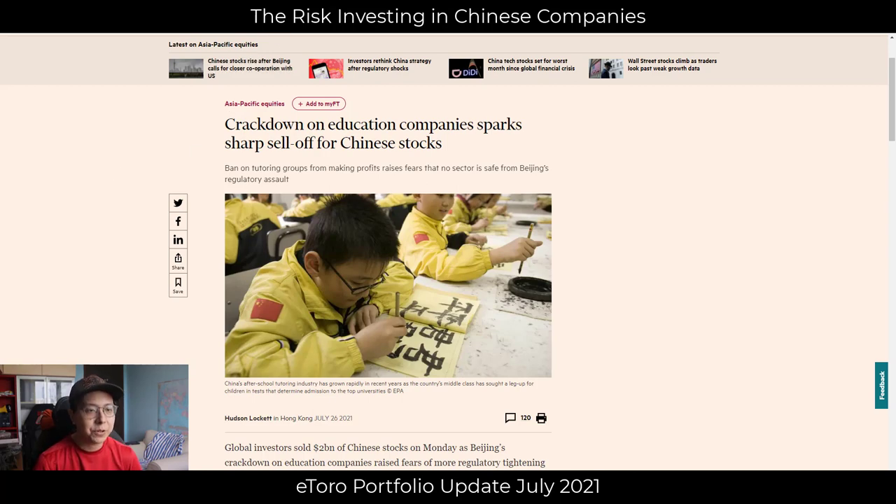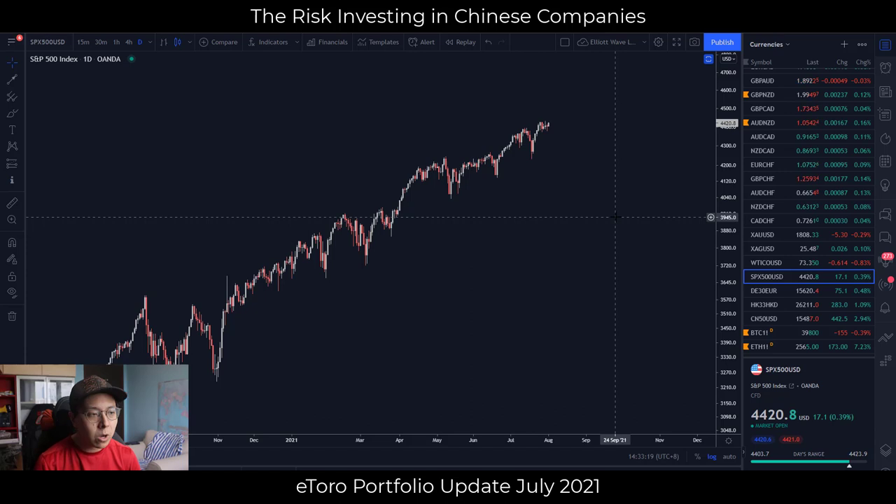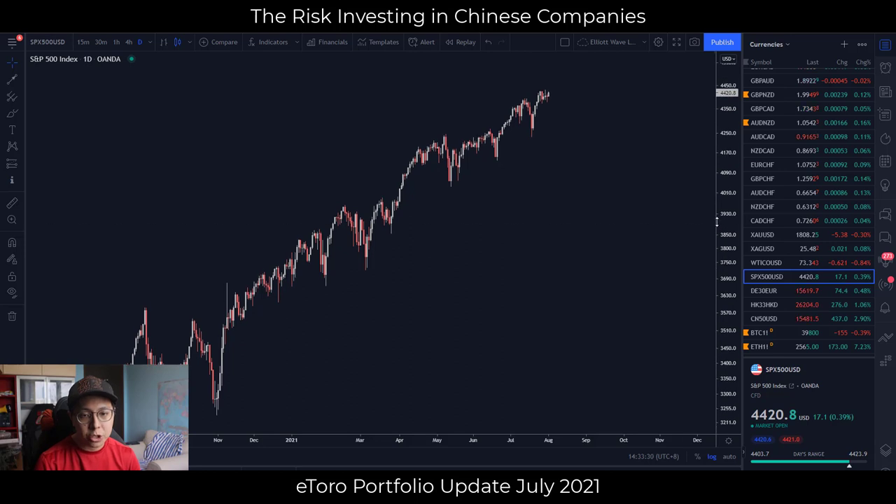From the macro framework we use to understand the financial market, we are still in a broadly liquid environment, which means from a macro perspective we continue to expect the general stock market to rally — the S&P and Nasdaq continuing to hit all-time highs.